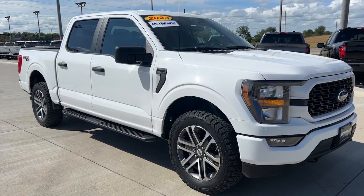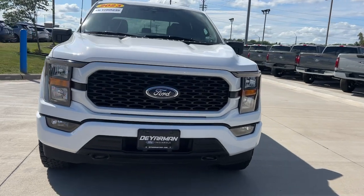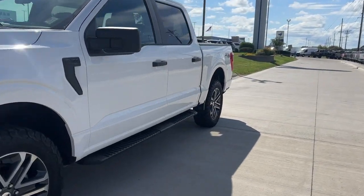Hop into the 2023 Ford F-150. This vehicle is an outstanding buy with fewer than 80,000 miles on the odometer.